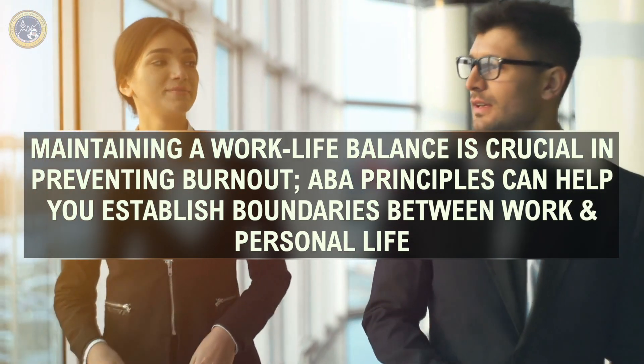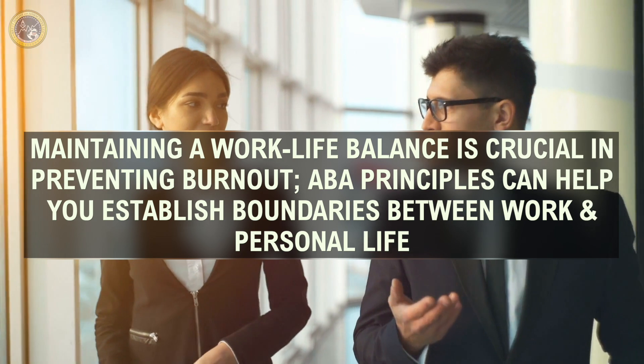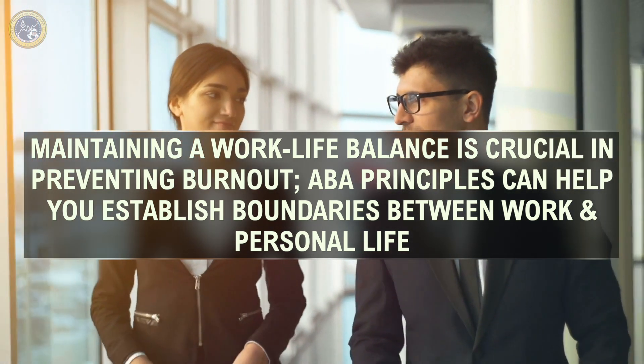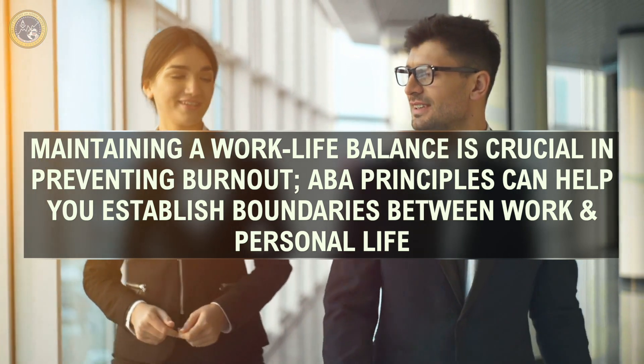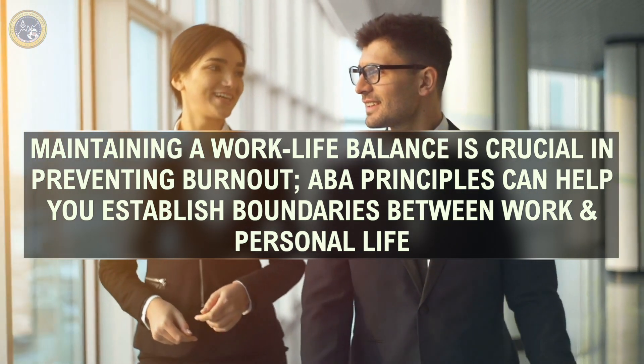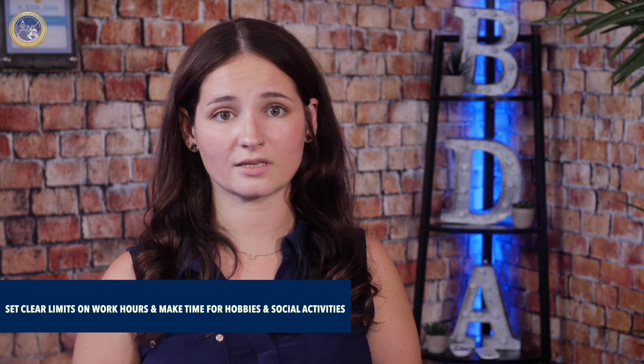Maintaining a work-life balance is crucial in preventing burnout. ABA principles can help you establish boundaries between work and personal life, ensuring you have time to recharge and engage in activities you enjoy. For example, set clear limits on work hours and make time for hobbies, exercise, and social activities. Collaborating with others to support and enhance client services, as highlighted in H8 of the BACB task list, can also contribute to a healthy work-life balance.